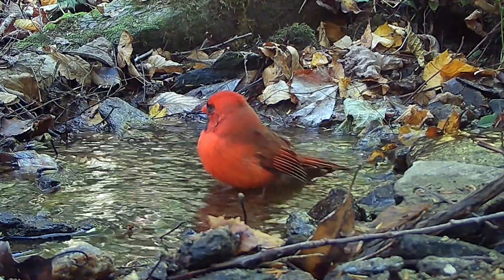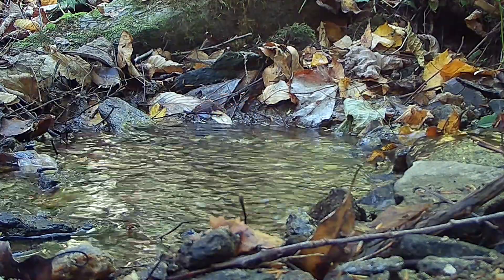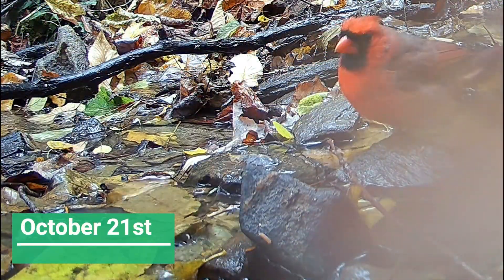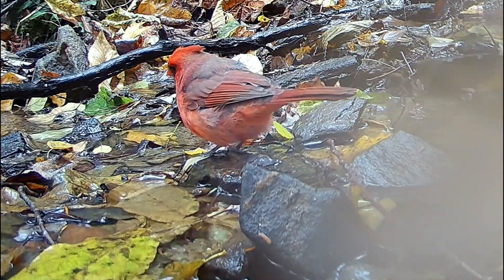This was a pretty clear sign of avian conjunctivitis, or house finch eye disease, also called mycoplasmal conjunctivitis, where the infected bird's eyes are red, swollen, runny, or crusty. In extreme cases, the eyes are so swollen or crusted over that the birds are virtually blind.